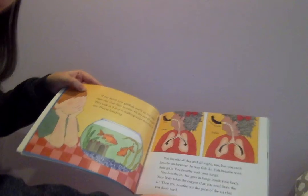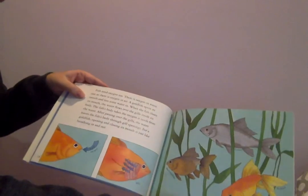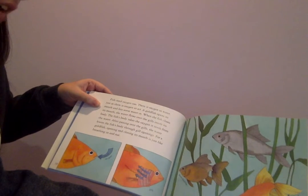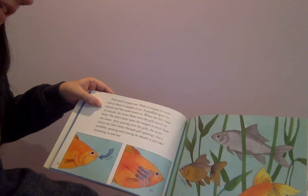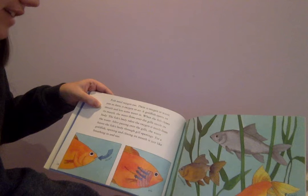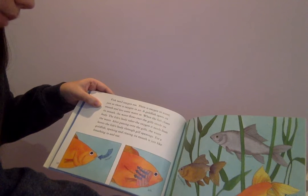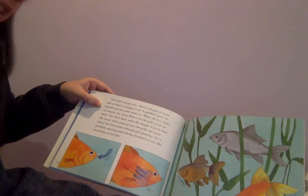Then you breathe out the parts of the air that you don't need. Fish need oxygen too. There is oxygen in water, just as there is oxygen in air. A goldfish opens its mouth and lets some water in. When the fish closes its mouth, the water flows over the gills inside its body. The fish's body takes the oxygen it needs from the water. After passing over the gills, the water leaves the fish's body through gill openings. For a goldfish, opening and closing its mouth is just like breathing in and out.